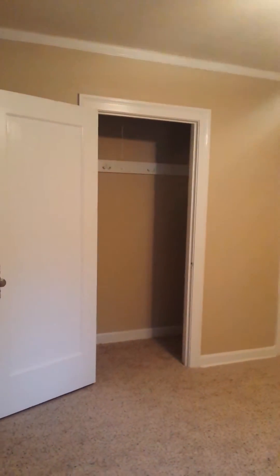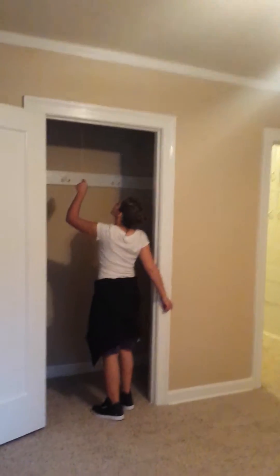More closet space — like I need storage. And then here's another bedroom that is at the front of the house again. Big closet in there, goes either side.